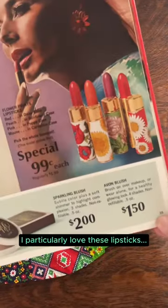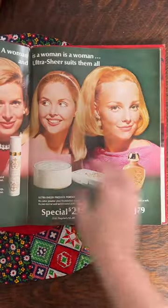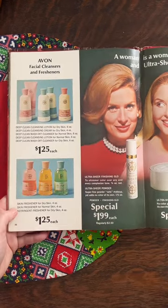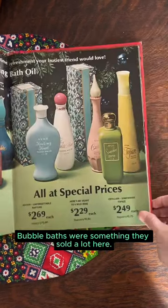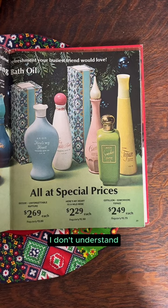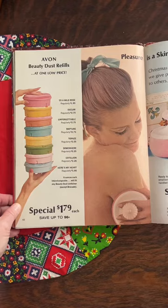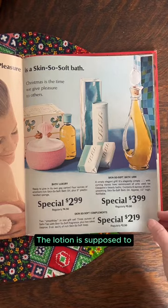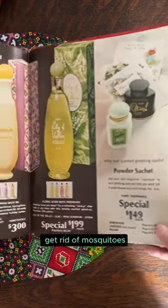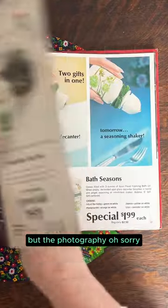I particularly love these lipsticks and just the bold color in their photography. Bubble baths were something they sold a lot. Here, all these wild shapes — I can't understand how it was economical to have all these different shapes and packaging, but they did it. These are refills. This is Skin So Soft, which was a formula that they put in a lot of different products, but the lotion is supposed to get rid of mosquitoes, which everyone found out by accident.